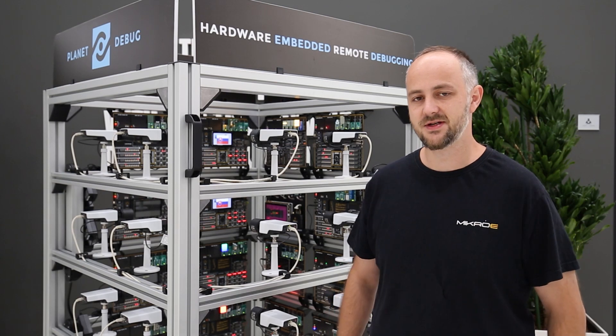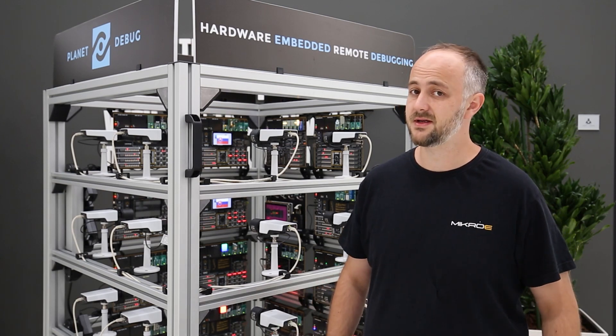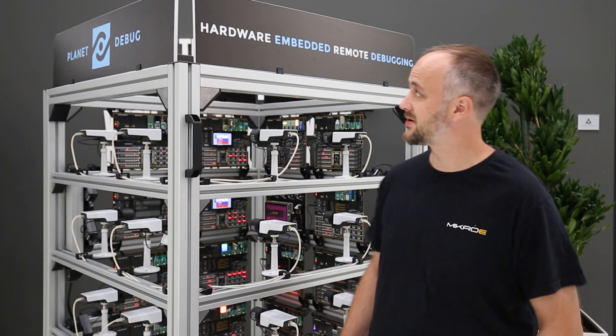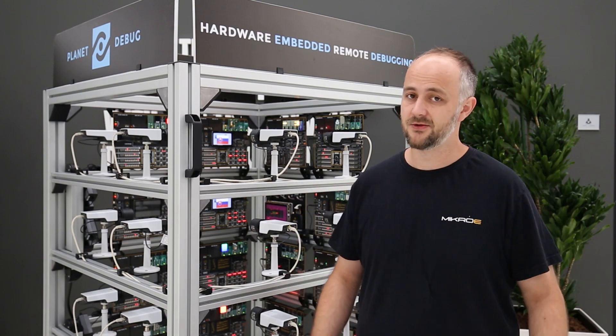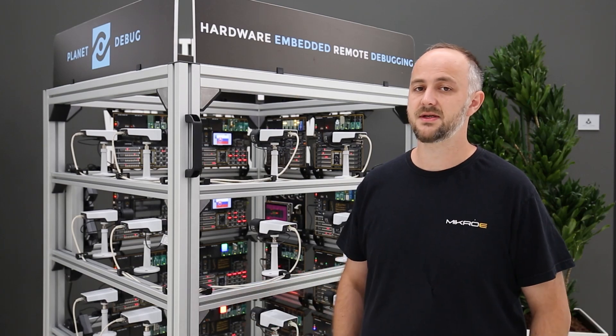Hi friends and fellow engineers, we have a special treat for you today. You may have already heard that there's a new planet in our system — it's called Planet Debug. I know that you probably have tons of questions, so let me tell you what Planet Debug is all about.